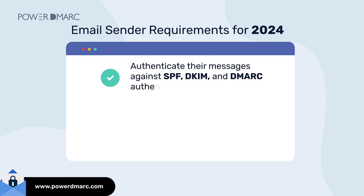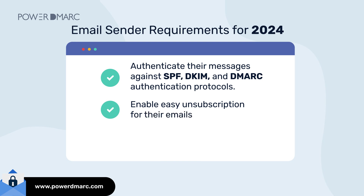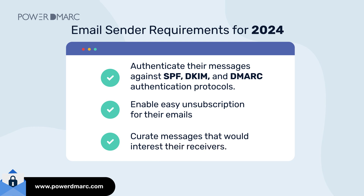Starting from February 2024, senders will be required to: Number 1, authenticate their messages against SPF, DKIM, and DMARC authentication protocols. Number 2, enable easy unsubscription for their emails. And Number 3, curate messages that would interest their receivers.